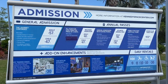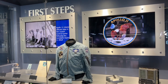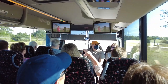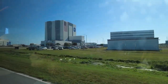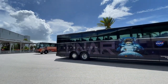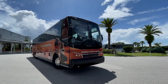Admission to the KSC Visitor Complex includes a trip aboard an air-conditioned motor coach to the Apollo Saturn V Center, five miles to the north, and it's the only way visitors can access the exhibit. Along the way, riders are told about the history and future of the massive spaceport and can catch glimpses of the Vehicle Assembly Building, the largest single-story building in the world. Keep in mind, tour buses might be rerouted due to launches and other operational requirements. For best views of the VAB, be sure to sit on the right-hand side of the bus.